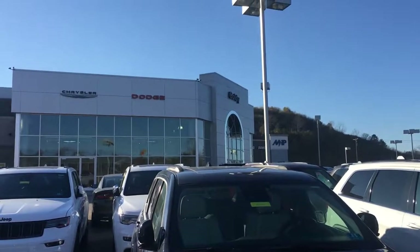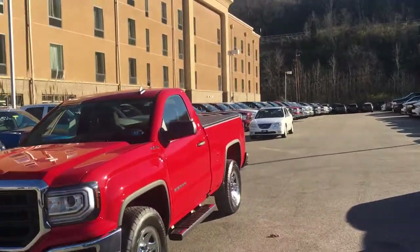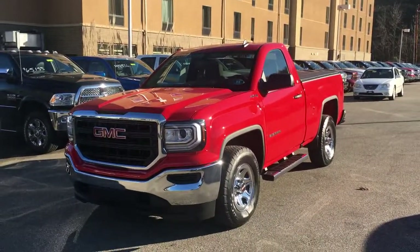Hey guys, this is Blake Hunt, product specialist down here at Goldiado in Huntington, West Virginia. I want to take just a moment today to feature one of our pre-owned vehicles.